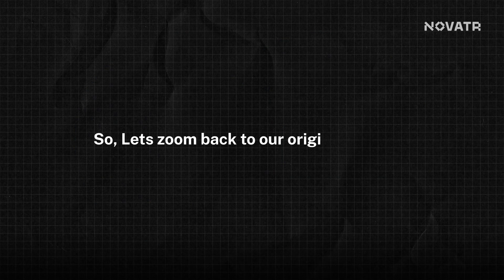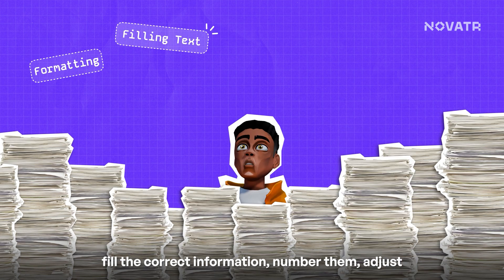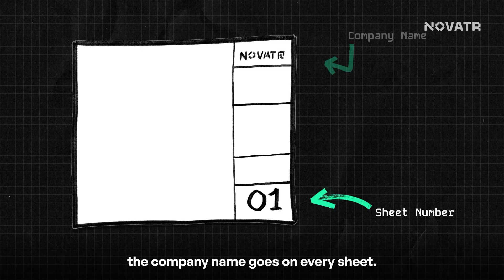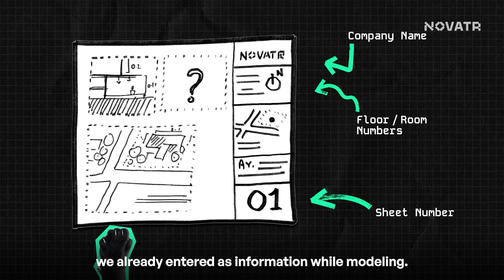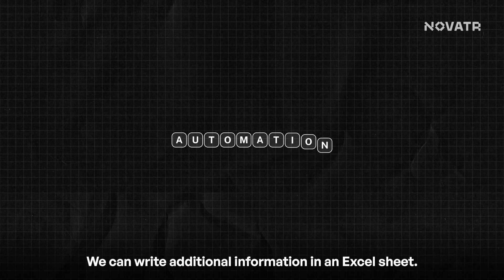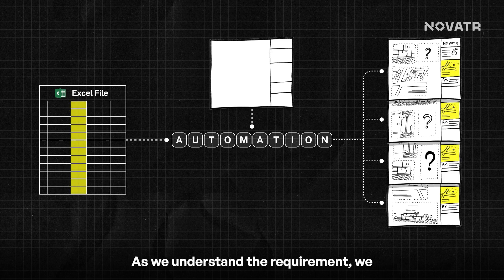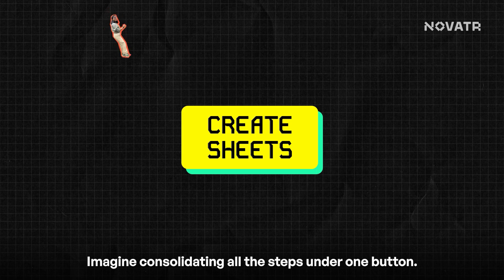Let's zoom back to our original problem: creating sheets. The steps are repetitive — decide the format, fill in the correct information, number them, adjust layouts, and cross-check everything. We know numbers always go from one and the company name appears on every sheet. There are floor numbers and room numbers which we already entered as information while modelling. We can write additional information in an Excel sheet and design a simple format and layout template — a one-time effort. As we understand the requirement, we can see a solution forming.